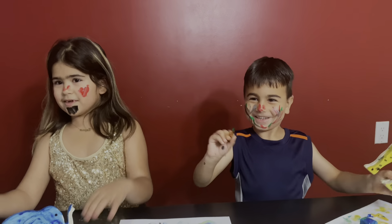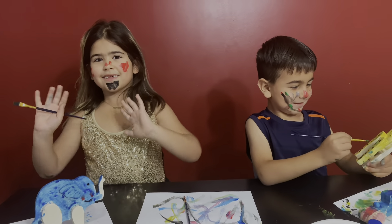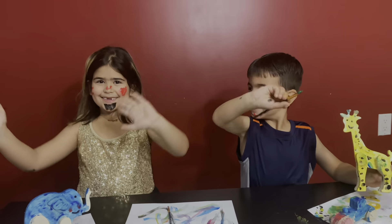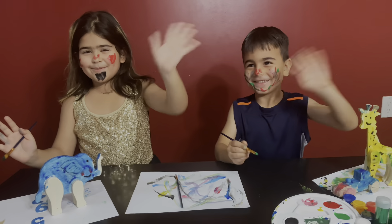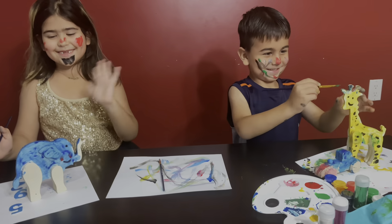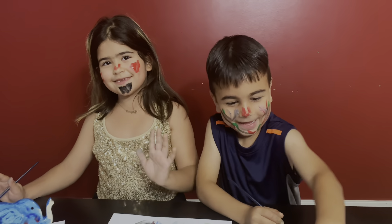Goodbye! Thank you for watching. Amazing. Bye! Bye! Bye! Bye! Bye! Thank you for watching us. Bye!